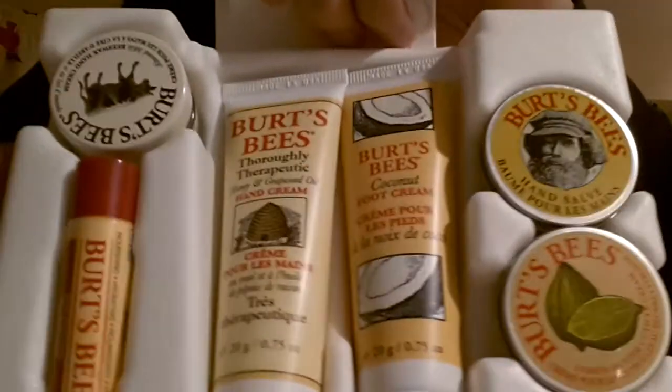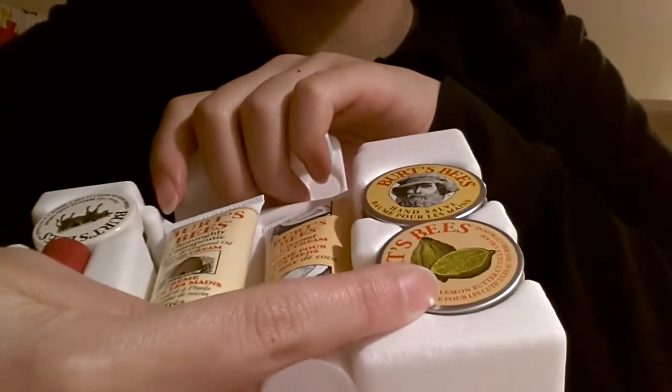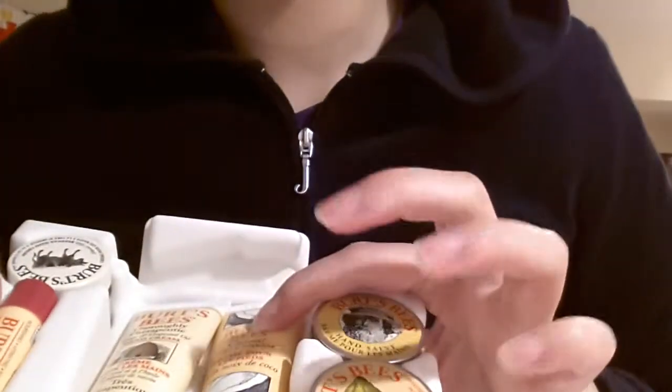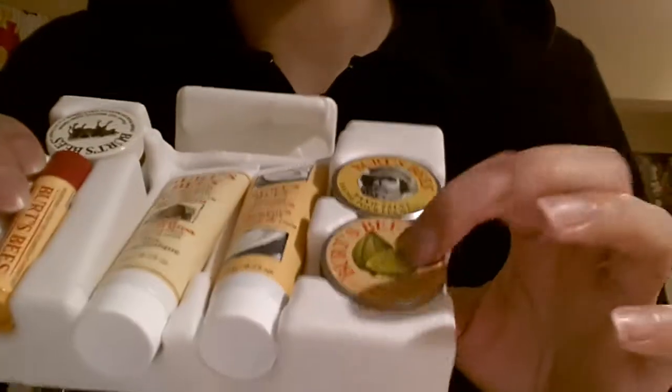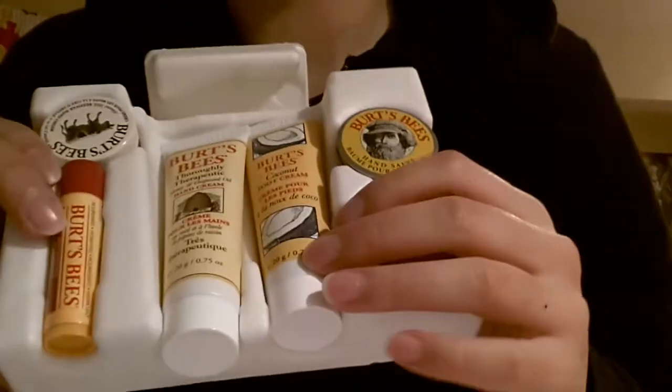The favorite product I like out of all is probably this almond milk hand cream and this cuticle cream, because it has really helped moisturize my cuticles. It hasn't dried out as much as it normally would. The foot cream doesn't smell as nice as the lemon butter one, but it gives satisfying enough results that I can use it again.